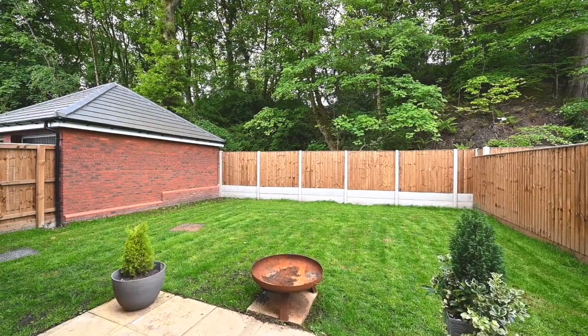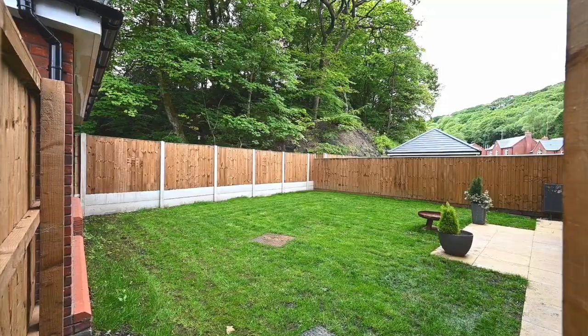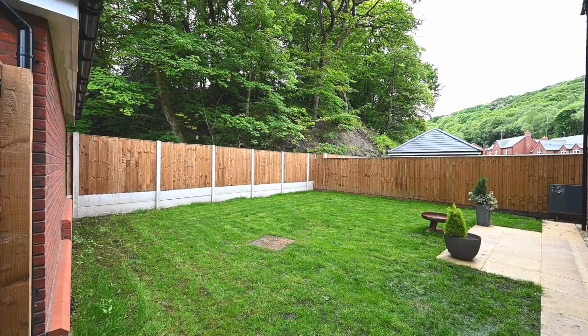Stepping out from the kitchen through these bifold doors and into the rear garden — as the property is only 12 months old the garden hasn't changed too much, but as you can see it's a really nice size, lovely and private, and it's ready for somebody to come in and put their own stamp on it.